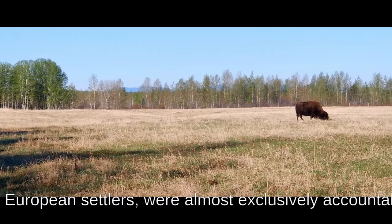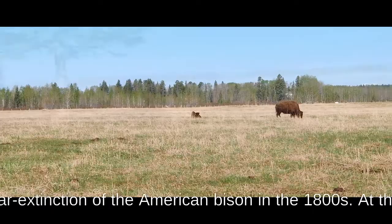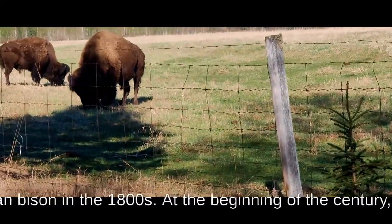Close to our camping site was a fenced off area where you can find wild bison grazing. There are not many places where you can be this close to a bison safely.